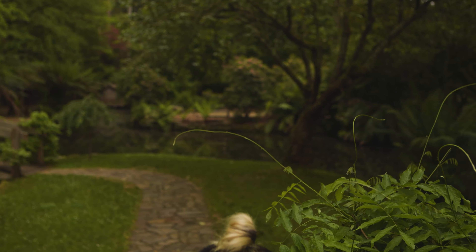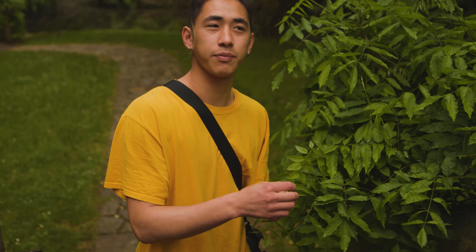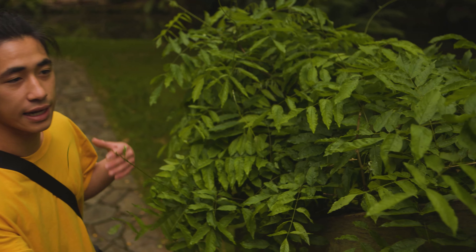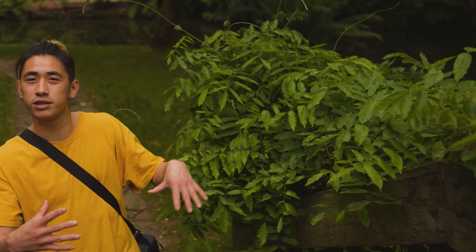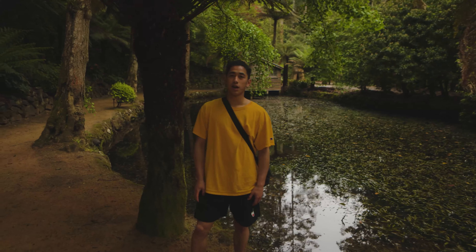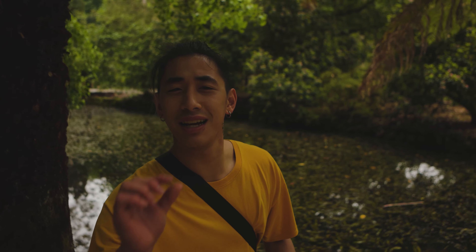Over here we've got Green Creeper vines. These trees crawl around objects and suction onto whatever obstacle is around. Wow, I'm speechless — this place is amazing. Bloody amazing.